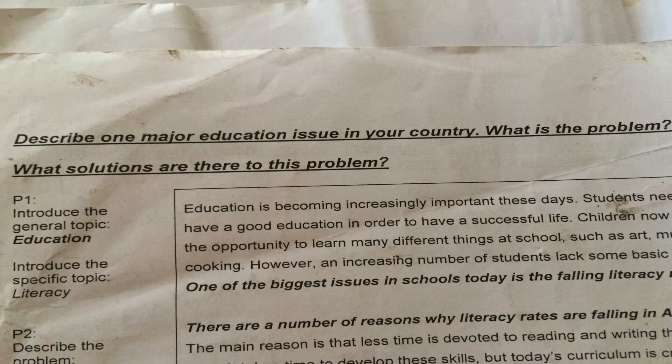However, an increasing number of students lack some basic skills. One of the biggest issues in school today is the falling literacy rate. There are a number of reasons why literacy rates are falling in Australia.